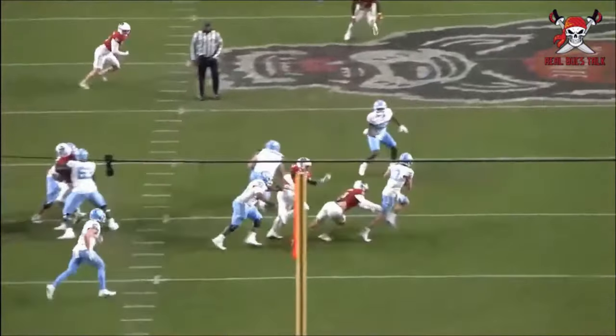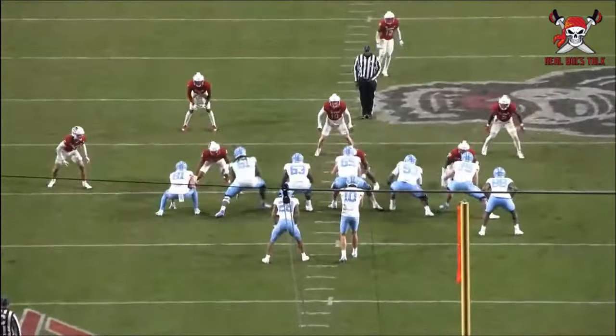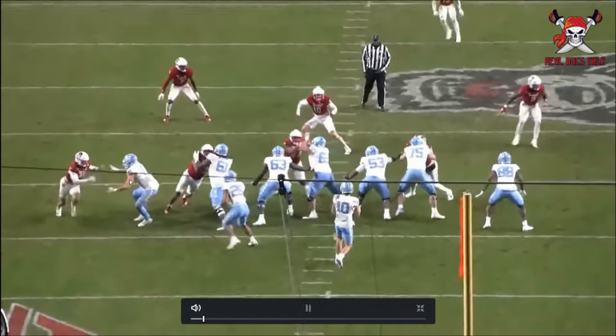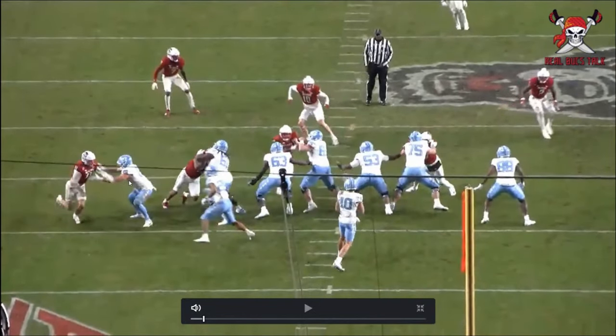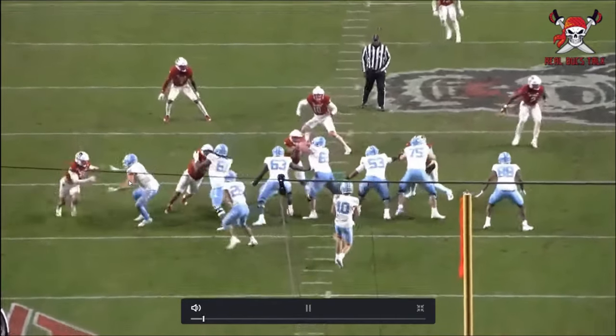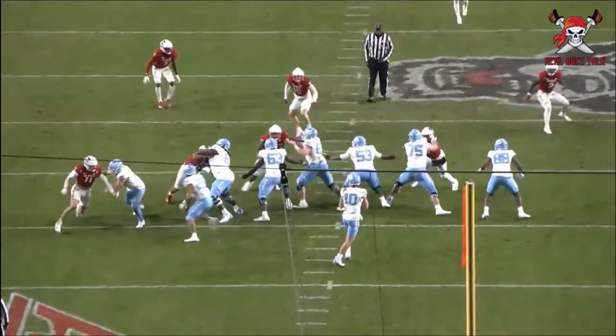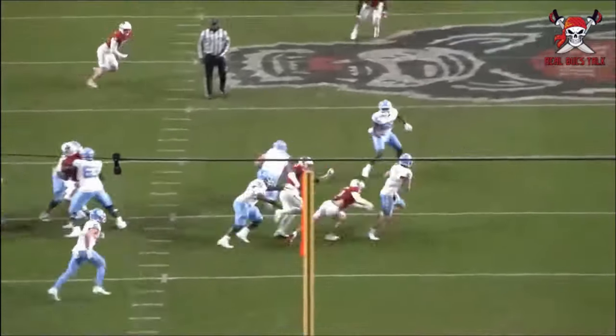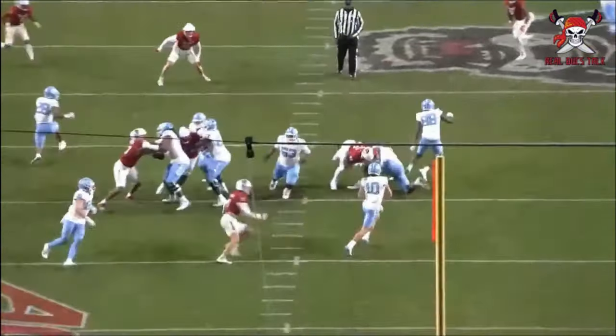Getting after the quarterback — a former wrestler — look at his arm placement and hand placement, getting over that outside arm of the tight end. It's a tight end, not a tackle, so you shouldn't expect this against NFL linemen, but the hand usage is there. Then you see the speed to close and get in on that sack on Drake May.